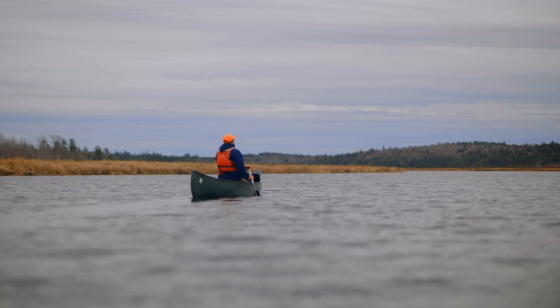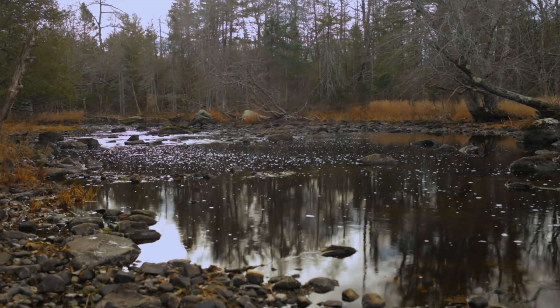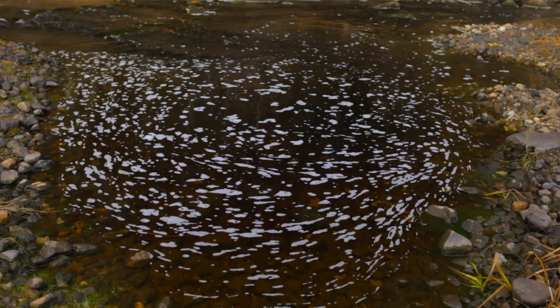These fish spend two years in the river, then they go out to the ocean for two years, travel all the way up to Greenland — which is thousands of miles away — and then come all the way back to the river where they were born, often the same stretch of river, to spawn.